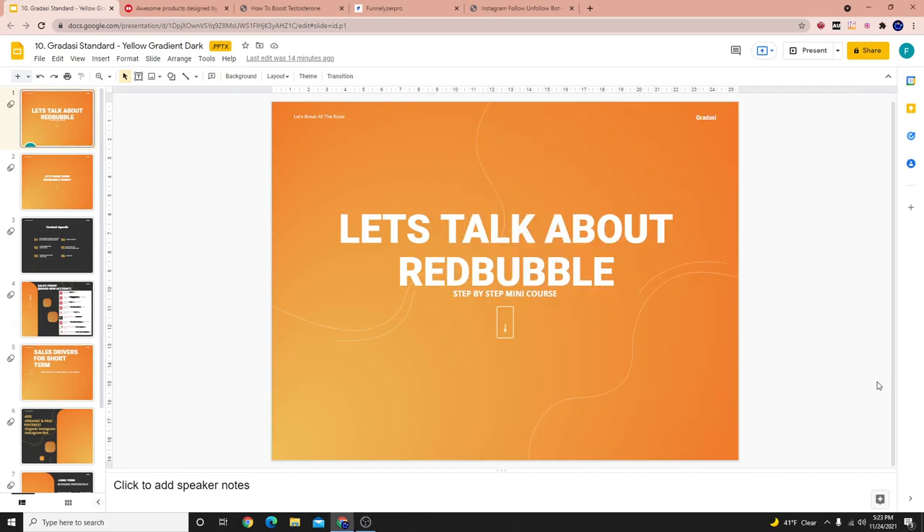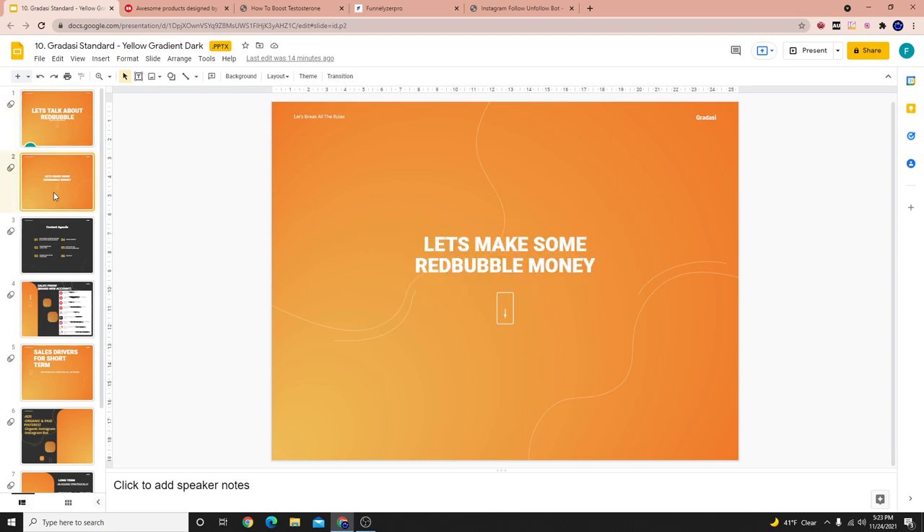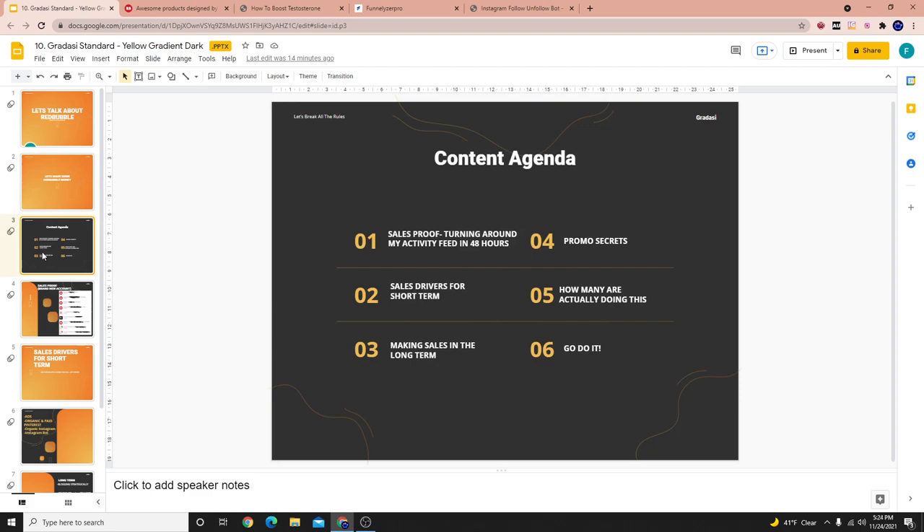Hey everyone, welcome to another video. Today we're going to be making a passive income video on Redbubble — how we're actually going to boost sales on any Redbubble store and how I actually did it within 48 hours turning my account around. So before I go ahead and do that, let's go ahead and break down the chapters to today's mini course.